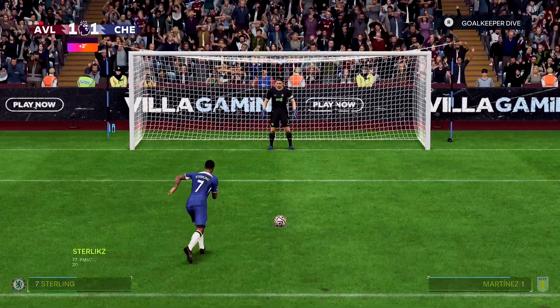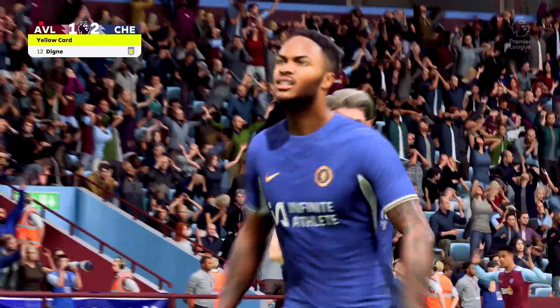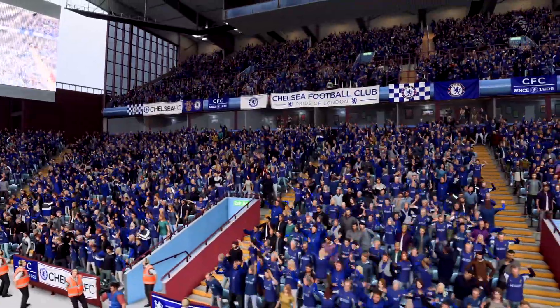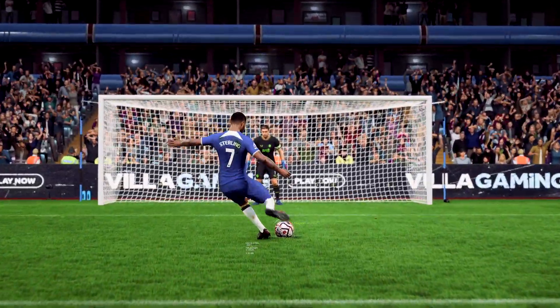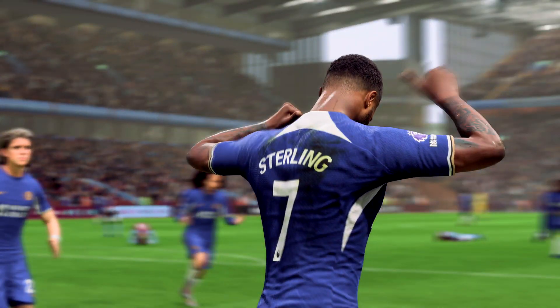Nice to see them take the lead once again, and a goal! He was composure personified and he's done his job from the spot. The goalkeeper chooses the right way, but he's a bit unlucky because the strike goes above his body. It's a good penalty — it's the height that beats him on this occasion.